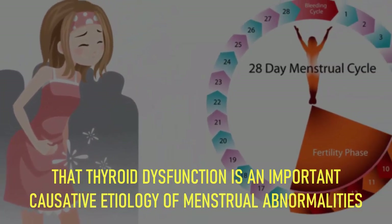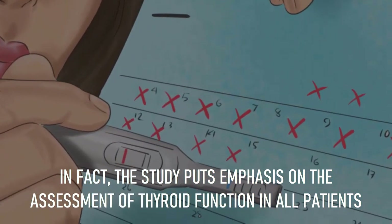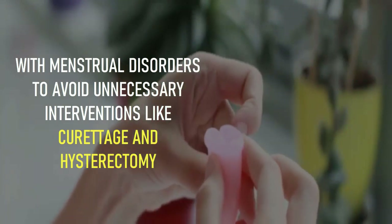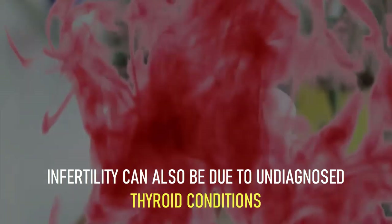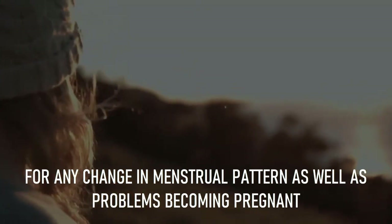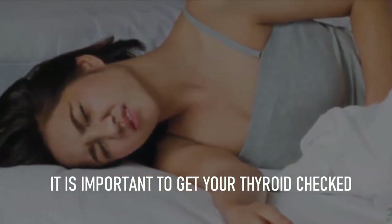In fact, the study puts emphasis on the assessment of thyroid function in all patients with menstrual disorders to avoid unnecessary interventions like curettage and hysterectomy. Infertility can also be due to undiagnosed thyroid conditions. For any change in menstrual pattern or problems becoming pregnant, it is important to get your thyroid checked.